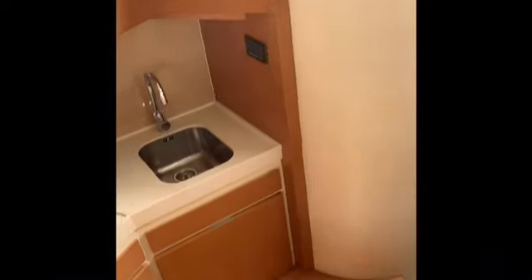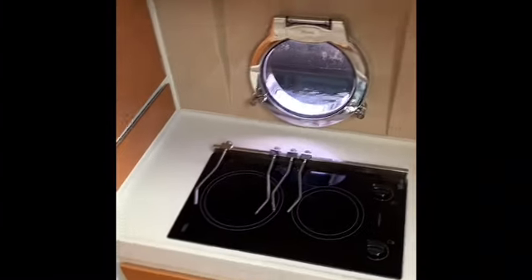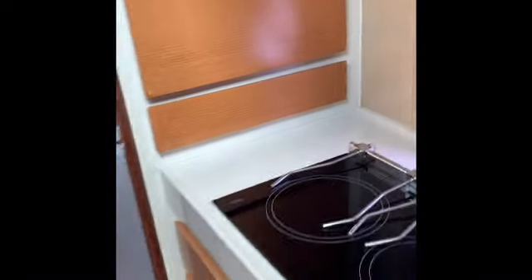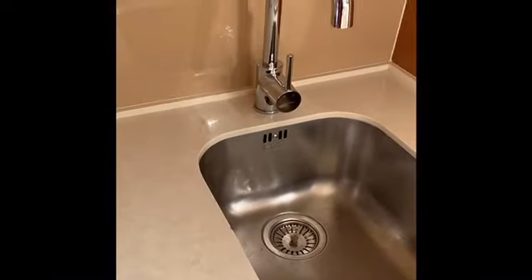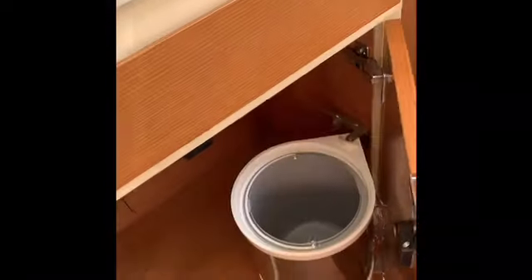As you walk down from the salon, you've got a few steps down into the galley. The galley offers a very nice electric burner stove and also comes with its own pots and pans. You have a full refrigerator with freezer, a microwave that's tucked away and slides out, a nice big stainless steel sink with a great faucet, and more storage down here with a little waste area.